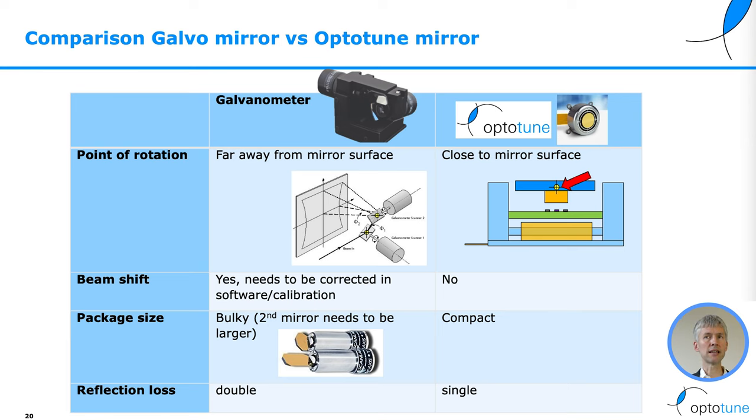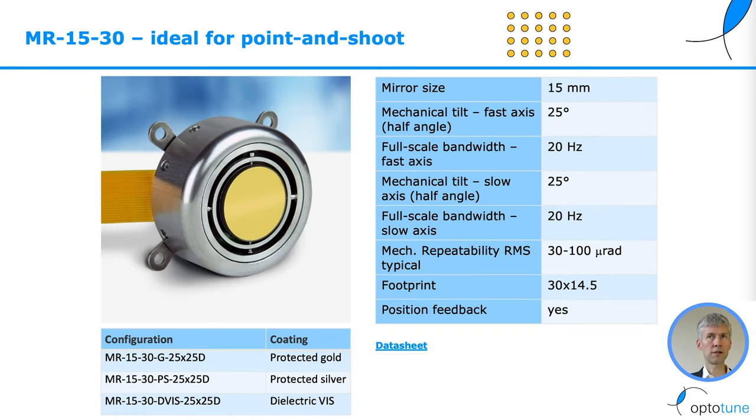Galvanometers are very bulky — especially the second mirror needs to be larger than the first one — whereas our solution is much more compact. Galvanometers also suffer from double reflection loss, whereas with the OptiTune mirror you only have one single reflecting surface. The MR1530 is ideal for point and shoot, with plus or minus 25 degree mechanical tilt angle and a mirror size of 15 millimeters.